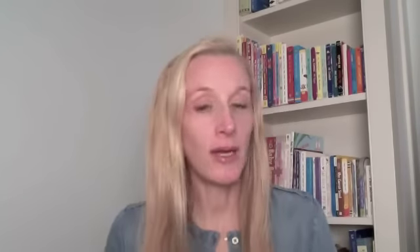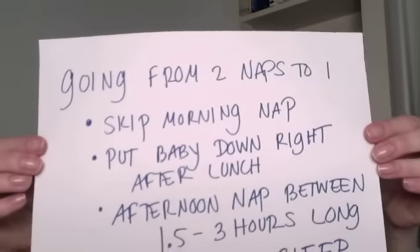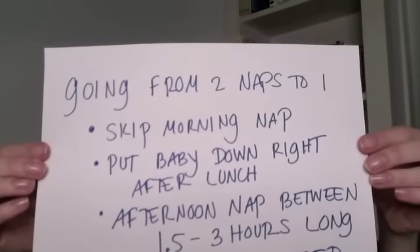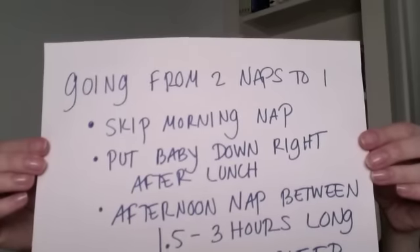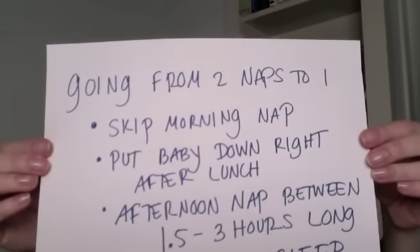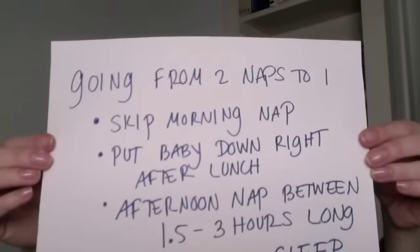So when your baby is exhibiting these signs, you really are starting to think, okay, my baby doesn't really need two naps anymore, I can make the move to one nap — how do I do that? Let's talk about that. Here's another slide that describes how you can make this move from two naps to one. The first thing you're going to do is skip the morning nap and put your baby down right after lunch.